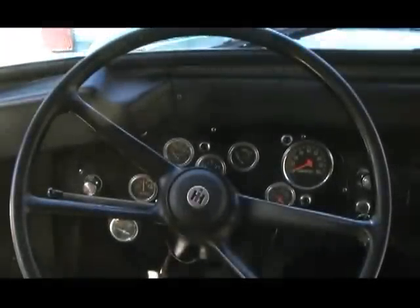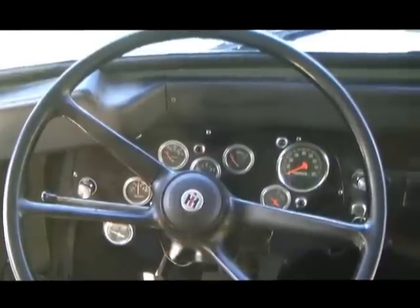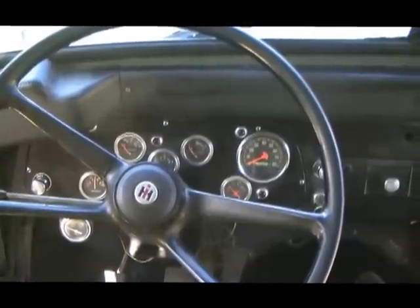This is the glove box. Here's the cockpit — you can see the gauges: temperature gauge, oil pressure gauge, fuel gauge, and amp meter.